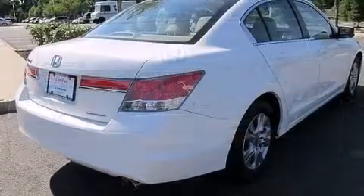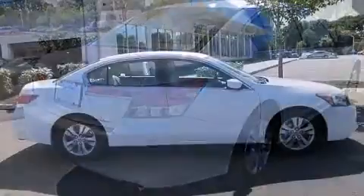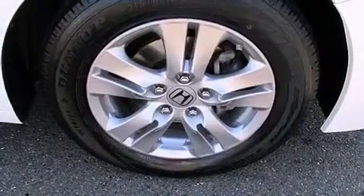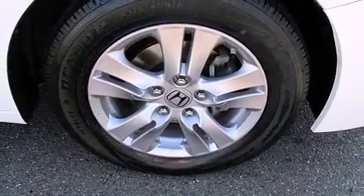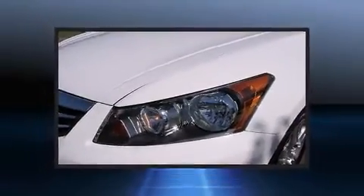All of the premium features expected of a Honda are offered, including leather upholstery, delay-off headlights, speed-sensitive wipers, and power windows. Premium sound drives six speakers, providing you and your passengers a sensational audio experience.